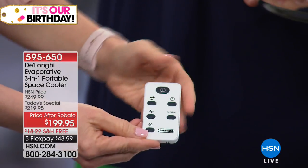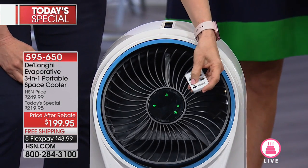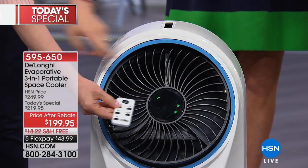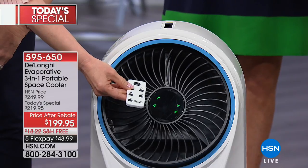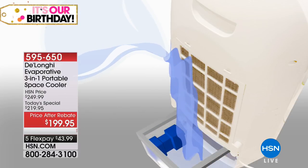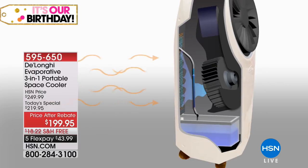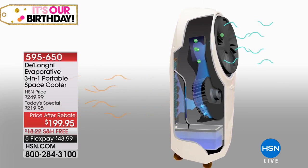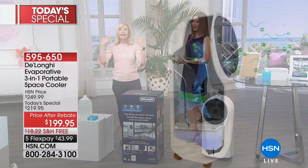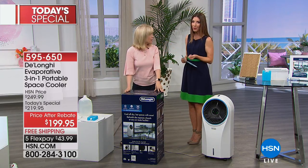Absolutely not a mister — it's a nice, dry but cool and refreshing air. I love that it comes with a remote control and you can see how it oscillates. It's a three-in-one: it cools the room, circulates the air, and cleans the air. High, medium, and low settings. And you fill the back with regular tap water — no chemicals. This is an all-natural way to cool the room you're in. The fan suctions in warm air and transforms it into cool fresh air — it does it with just the power of water.